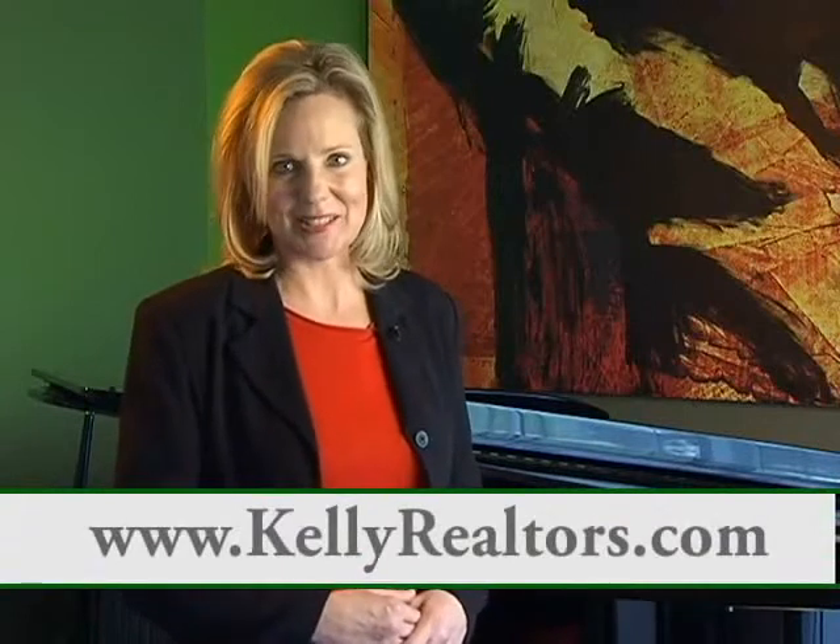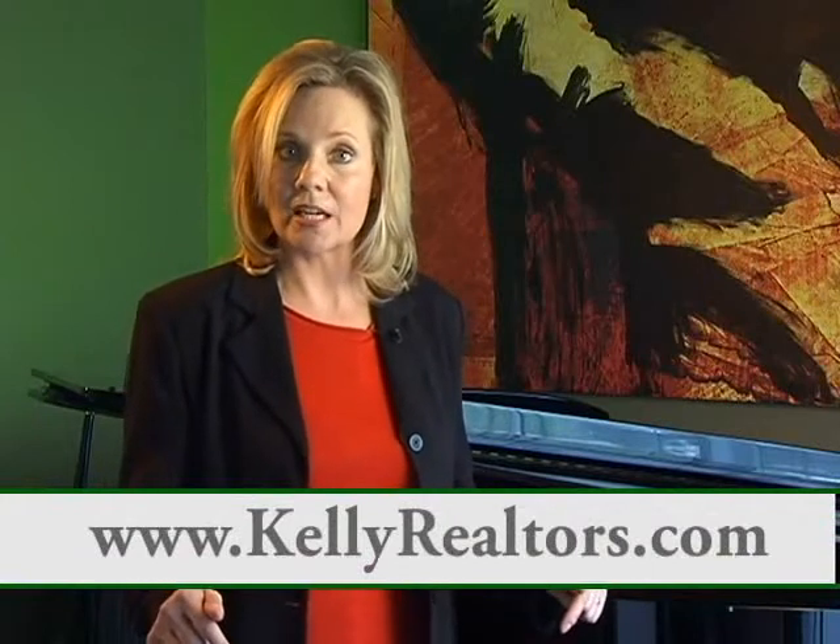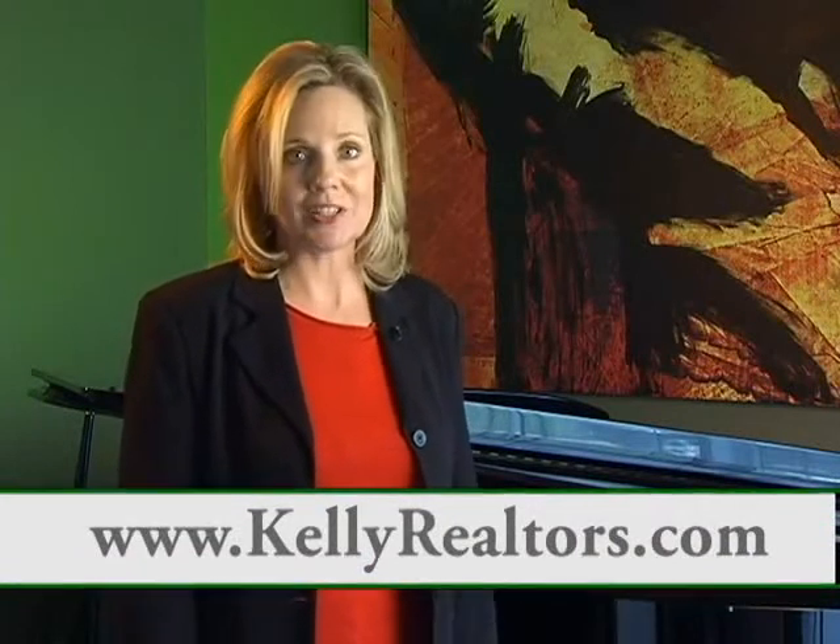We hope you enjoyed today's lineup and, more importantly, we hope you've scribbled down the listing agent's information. If you'd like to learn more about any of the properties featured here today, just call one of our fine agents and let them assist you in buying or selling your home. I'm Jan Demas, inviting you to stop by again next week as we look for your new home. Thank you.